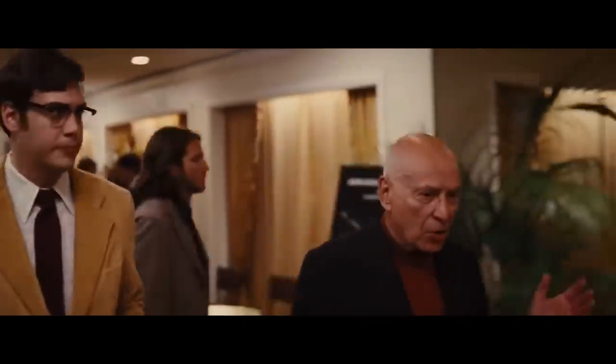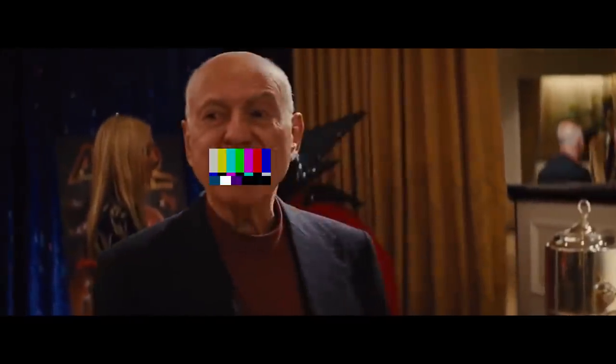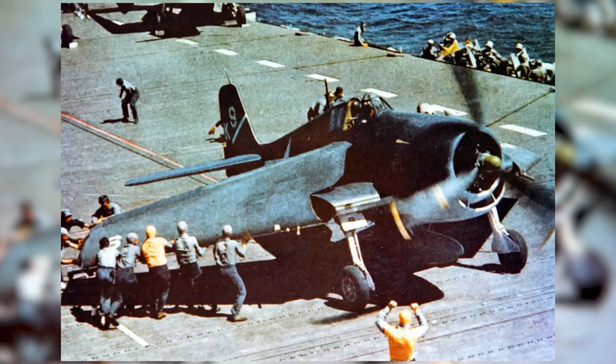Number ten: the Argo. The Argo was a Type 17 heavy transport shuttle again designed by John Eaves. It was a shuttle with recessed warp nacelles capable of warp 1.65, and it also had fold-down wings for atmospheric flight. The folding wings were inspired by World War II carrier-based planes such as the Grumman Avenger and the Hellcat, according to John Eaves. It was used in Star Trek Nemesis to go down to the surface of a planet — and why couldn't they use the transporters? Ion storm. So they used the Argo.